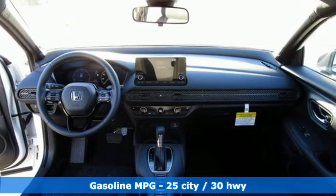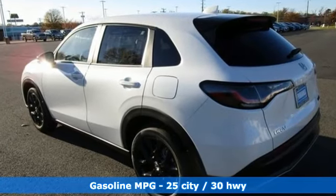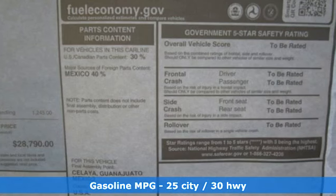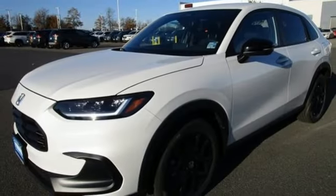It's well equipped with the features you need: continuously variable automatic transmission, front heated bucket seats, streaming audio, configurable instrument gauges, and manual tilting steering column.